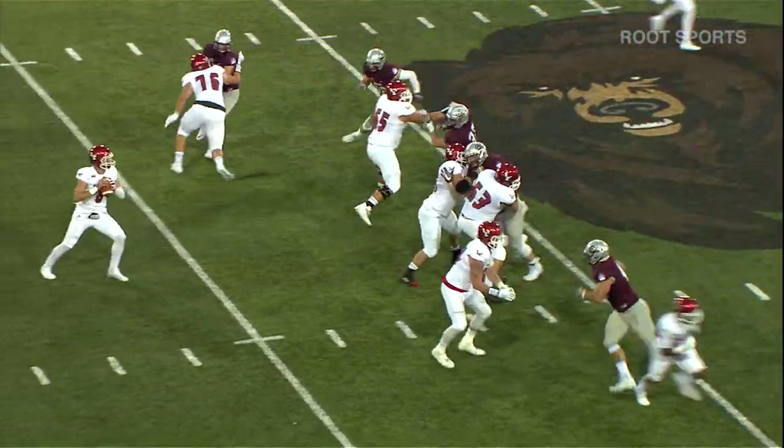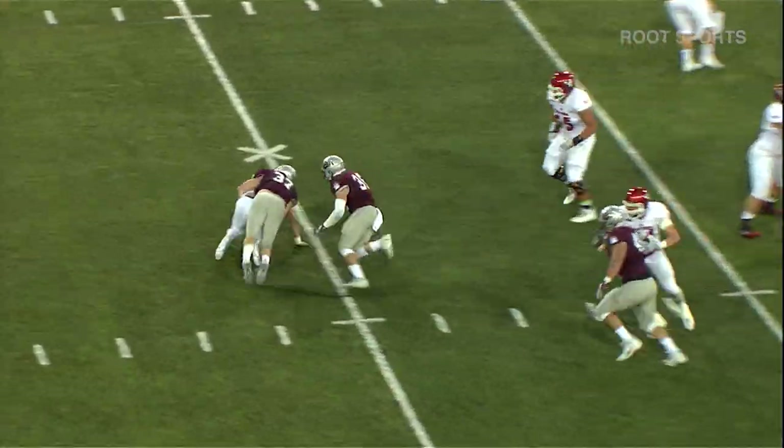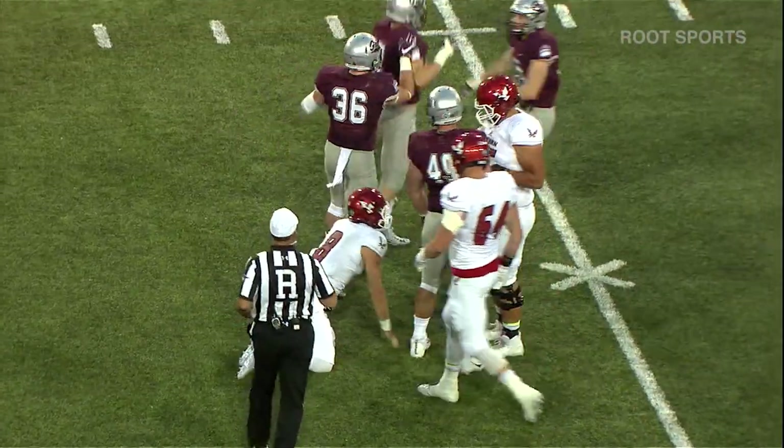Second and four for Gubru. Pump and go, he's looking outside. Pressure coming, and Tucker, shy, brings him down.